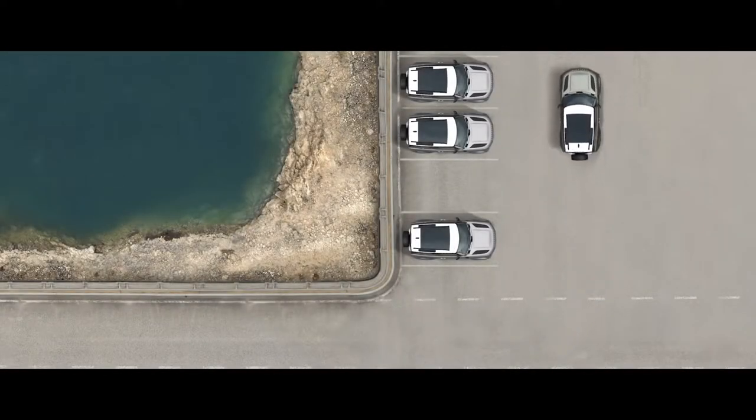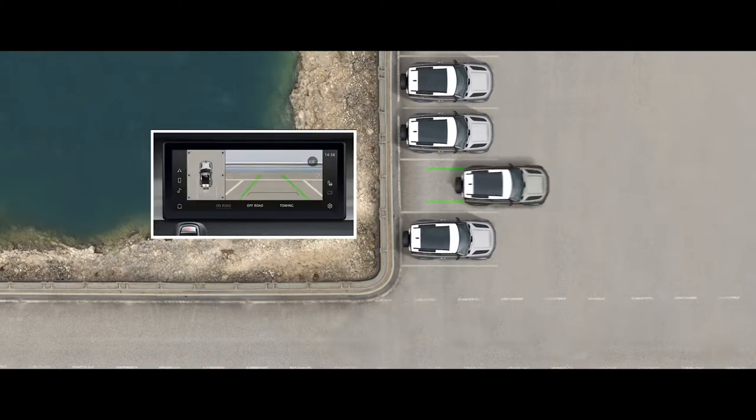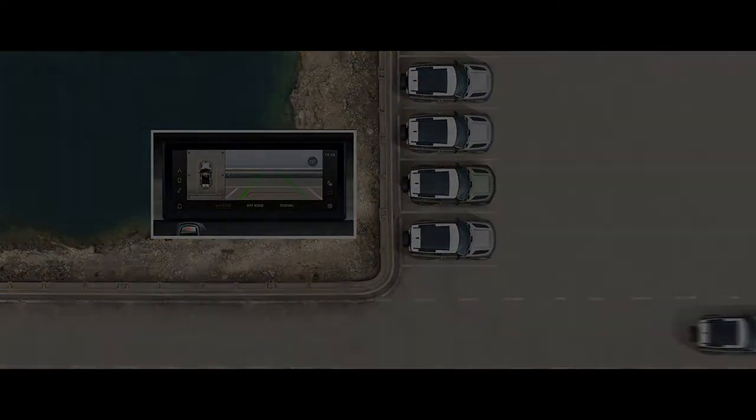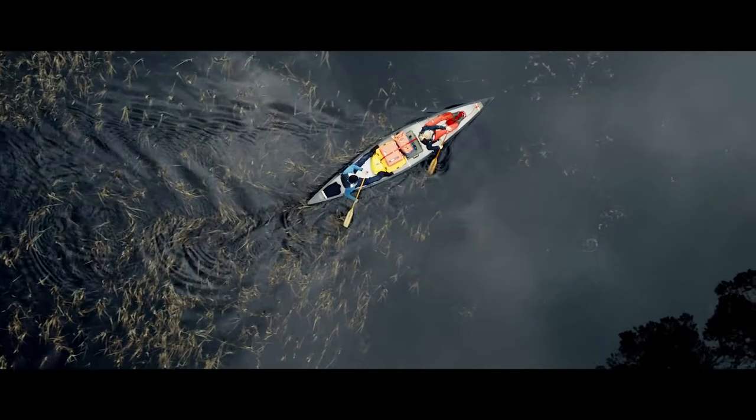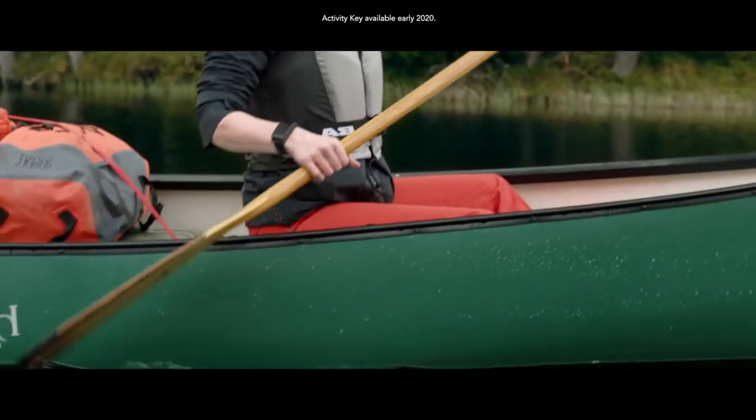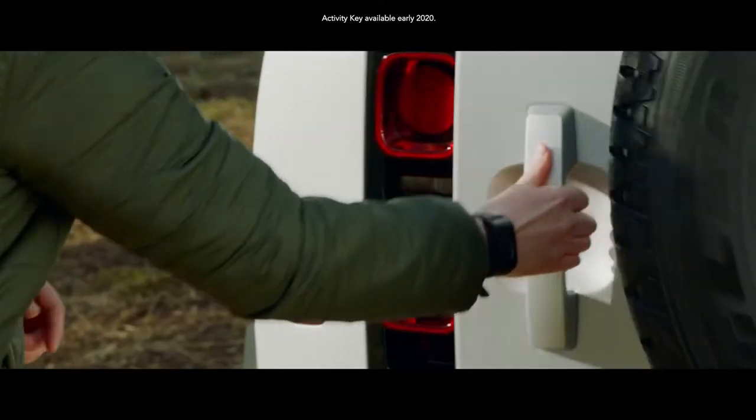The 3D surround camera provides 3D viewing perspectives from around the vehicle on the touch screen that are otherwise impossible to obtain without getting out of your Defender. And to make life even easier, the activity key now acts as a normal car key, allowing you to unlock and start your vehicle.